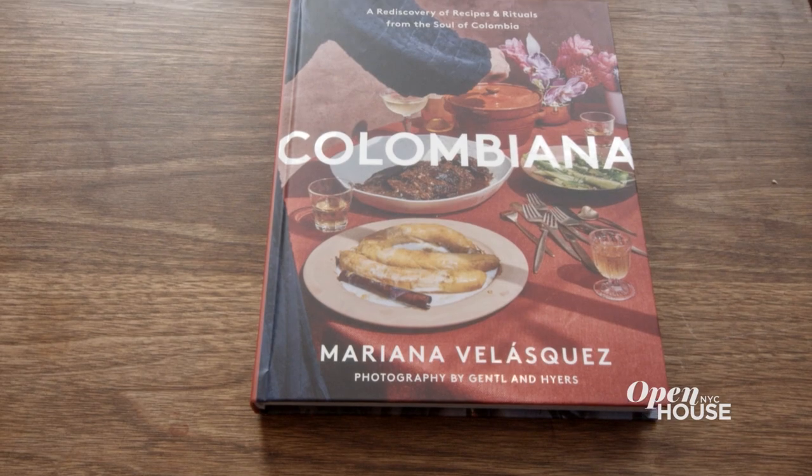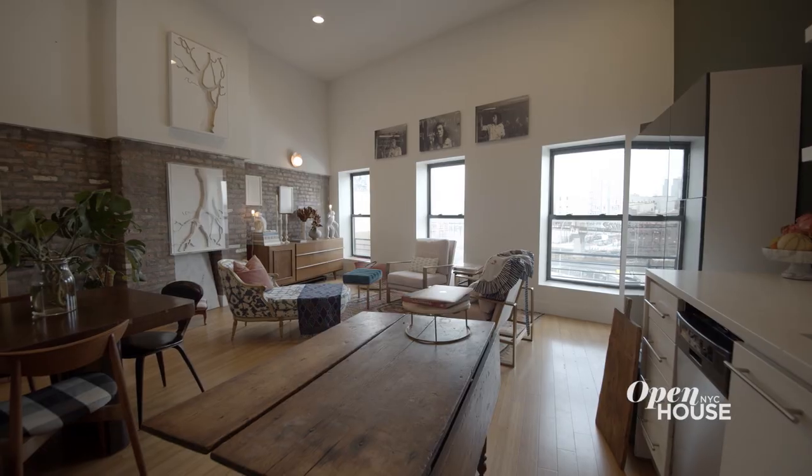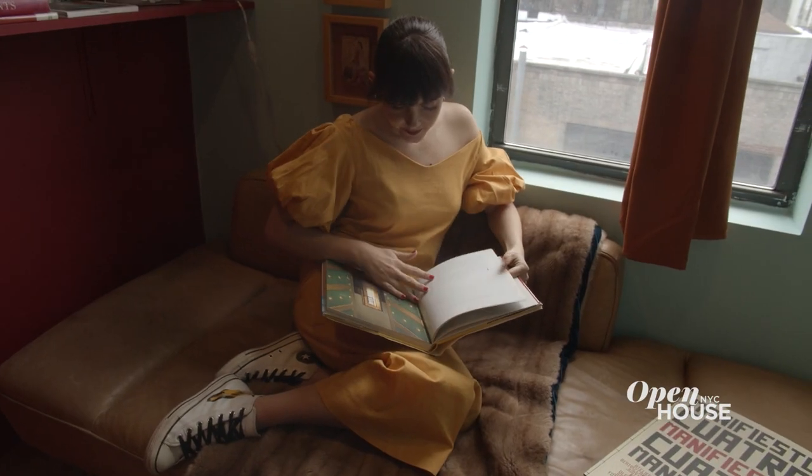Welcome back. Now we join food stylist and author of the cookbook Colombiana, Mariana Velasquez, at her funky, stylish, live-work loft in Williamsburg, Brooklyn. It's a colorful, fun space designed to inspire.